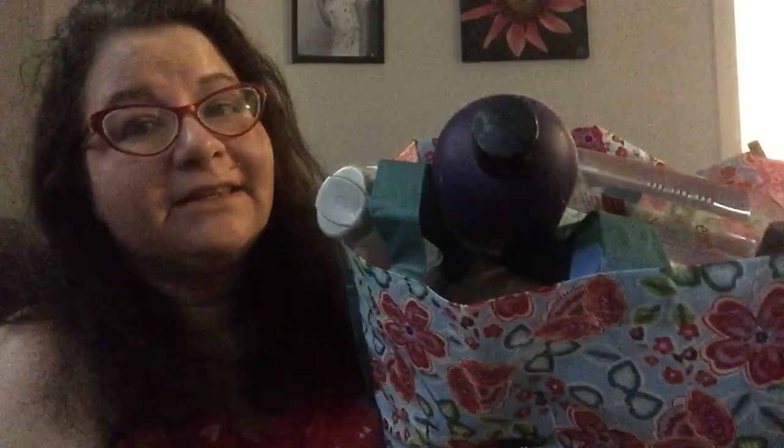Hello everyone out there in YouTube land. I am back with another video and I'm looking a little messy today because I'm multitasking. I am cleaning the apartment and waiting for the floor to dry in the kitchen. So I'm going to go through some empties for you because they've been piling up. So let's go through the empties.